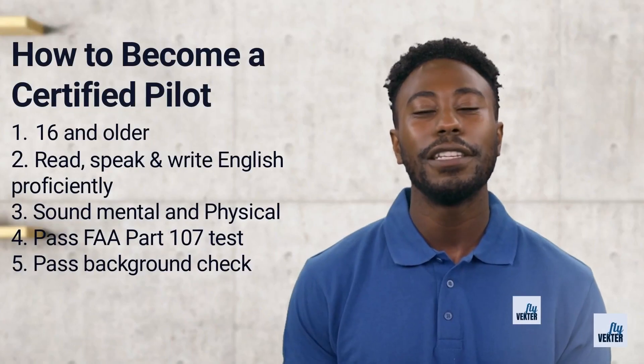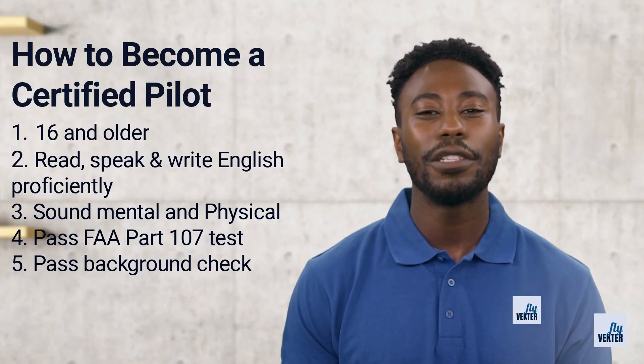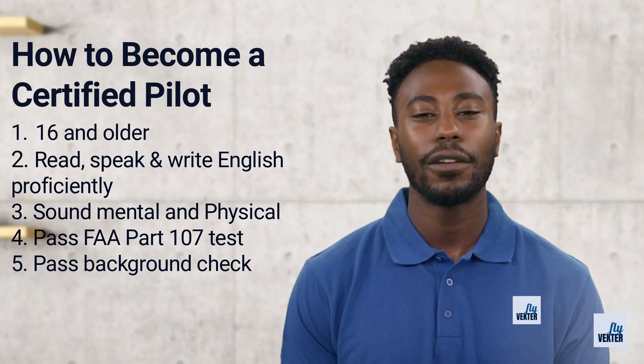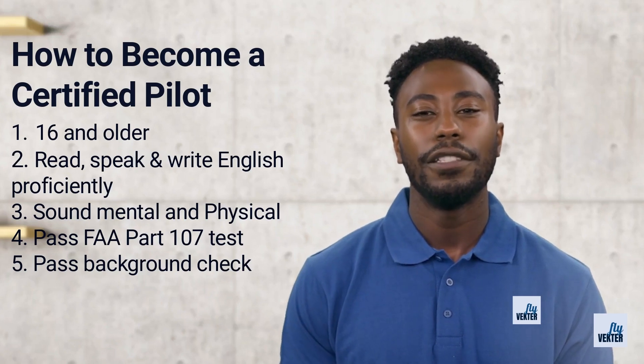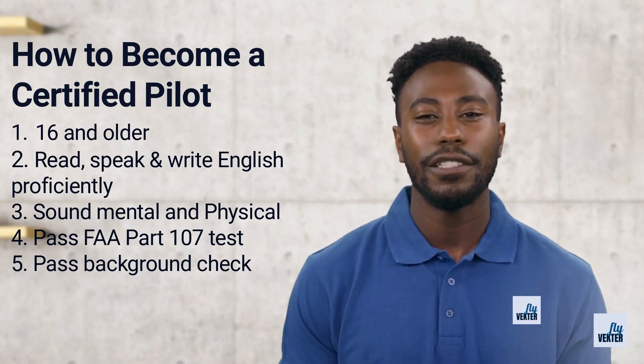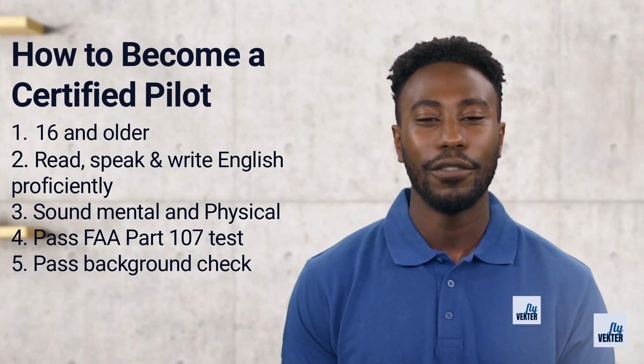At the age of 16, a person can become a certified drone pilot and start making money. For a low-level drone mission that will take approximately 15 to 30 minutes to complete, a teenage drone pilot will get paid around $60. If that same teenager works at Macy's or McDonald's for $15 an hour, they would have to work over 4 hours to make what they made in 30 minutes.